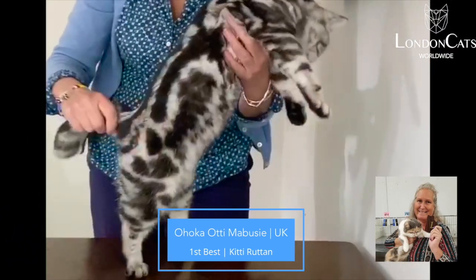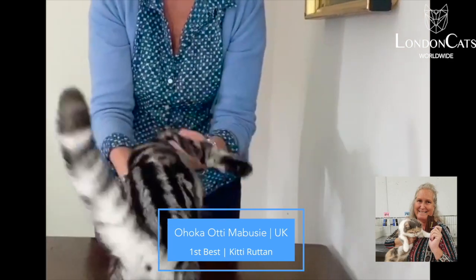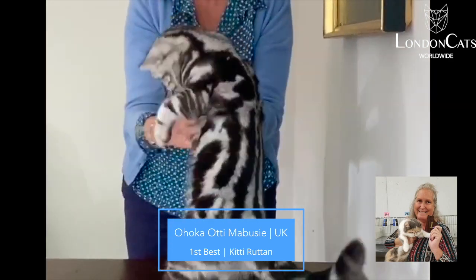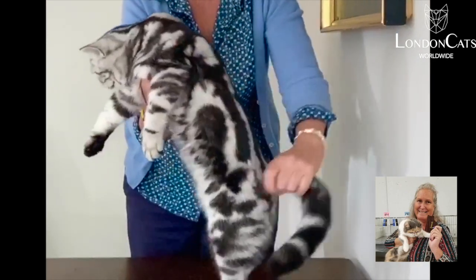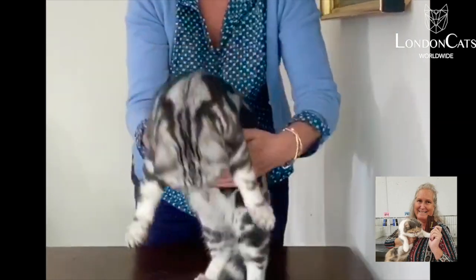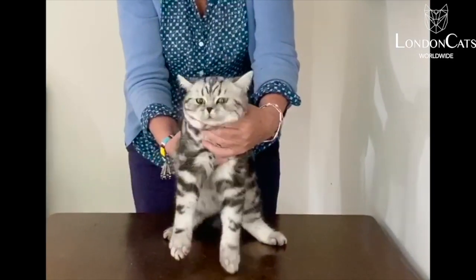My best — absolutely stunning British Short Hair. We do not see Brits in the silver tabby color very often. It's more of an American Short Hair color, but this boy is stunning. He has a semi-cobby body, really giant size, broad chest, big eyes, little ears. He's my best. Thank you.